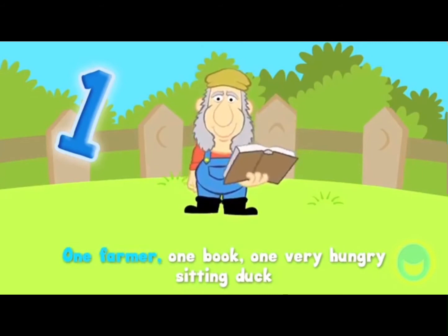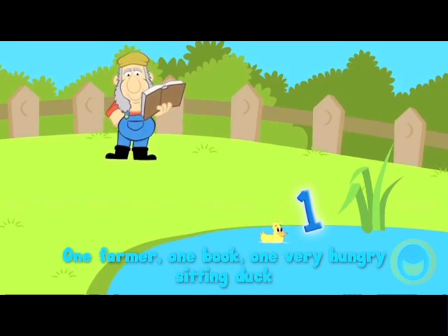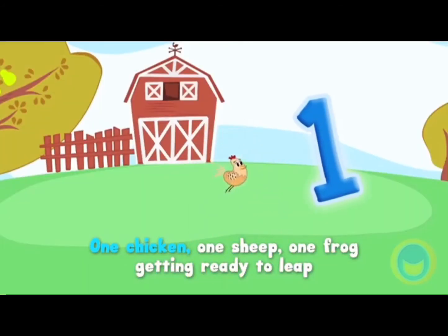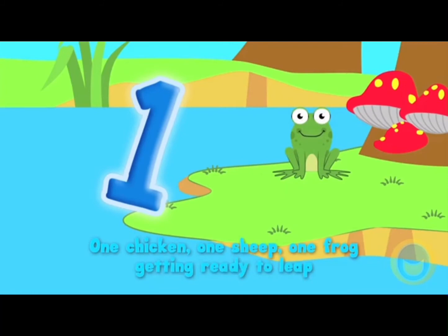one smiley happy dancing dame, one farmer, one book, one very hungry sitting duck, one chicken, one sheep, one frog getting ready to leap.